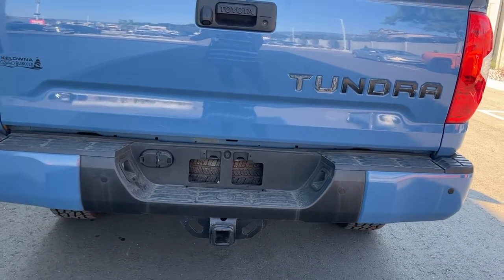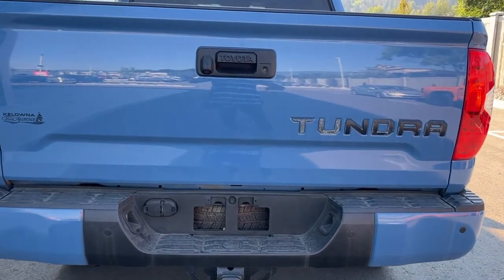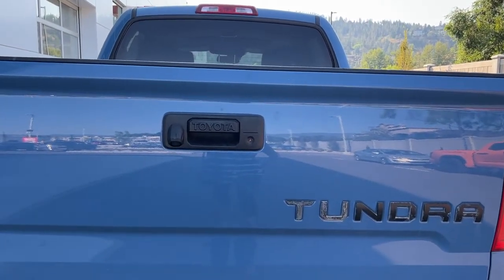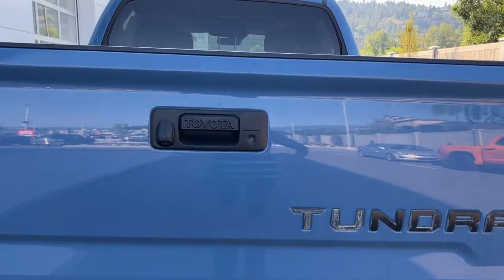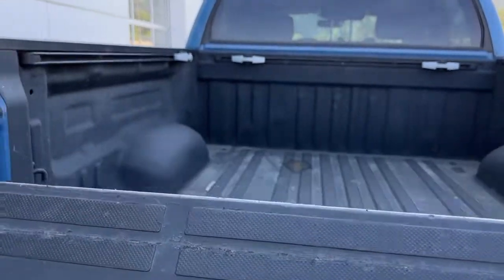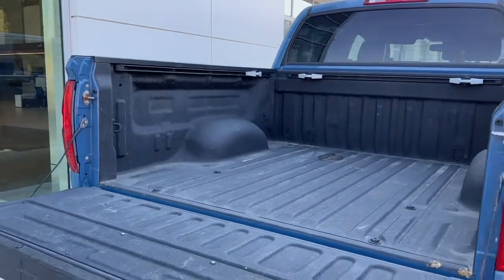We also have the electronics to hook up your trailer brakes, and right up here we've got our backup camera right by the latch. On the right of the latch we've got our lock for the locking tailgate, which is awesome if you want to set yourself up with a tonneau cover.